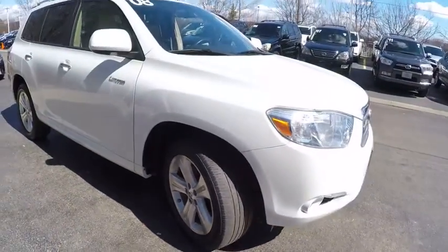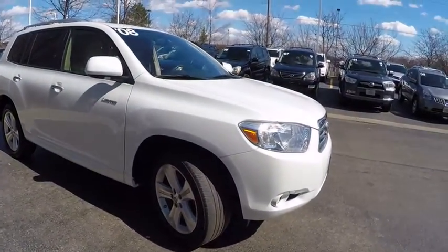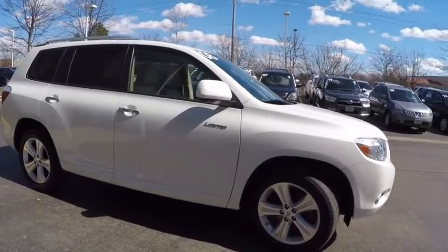A 2010 top safety pick, the Highlander is where substance meets style and is priced below $15,000.